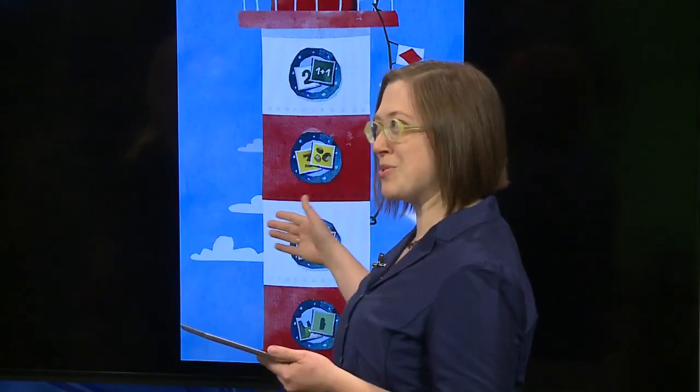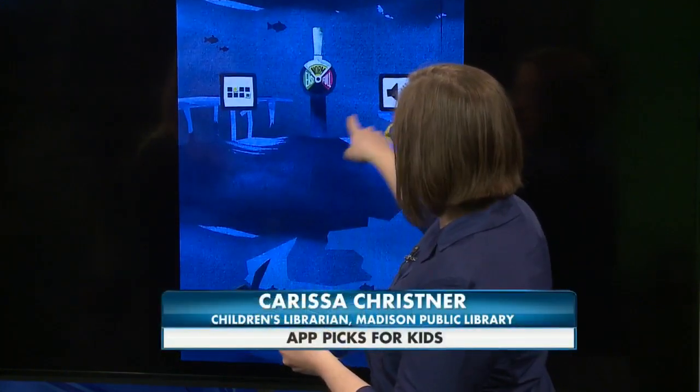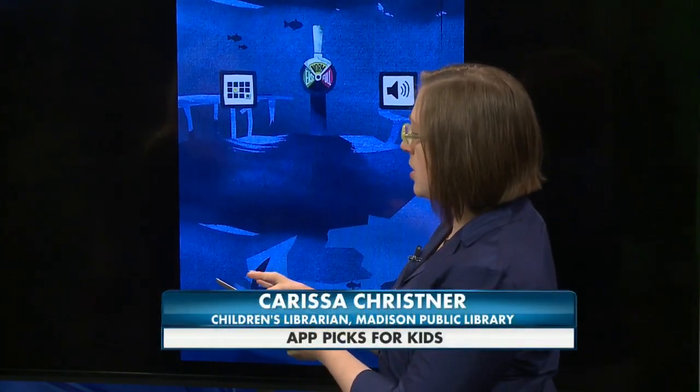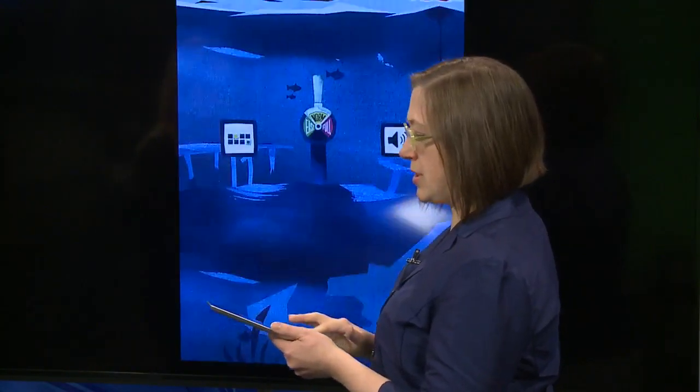They've also got some mathematical equations and some quantities things, so it includes some STEM learning, which is really nice. In the parents section, you can choose how many cards you use in your game, so you can choose a short game like this, how difficult it is, and whether you want to have the sound on.